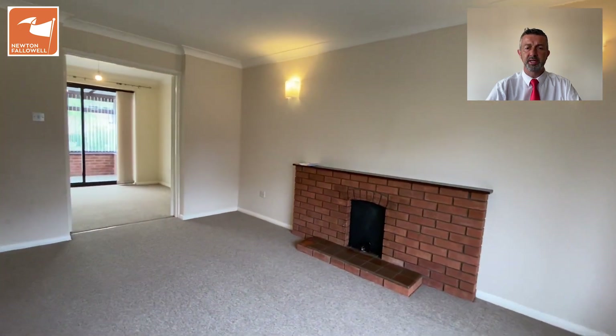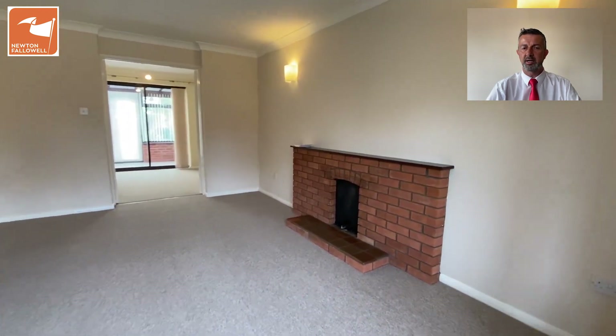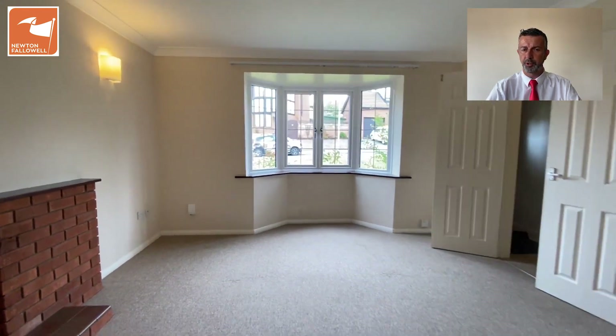Off the reception hall is a pair of double doors into the bay-fronted lounge — a nice proportioned space with an exposed brick fire surround with a gas point. There is an external chimney breast so it may be possible to add a stove, but of course take advice on that before you consider it.